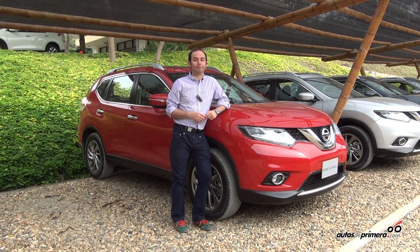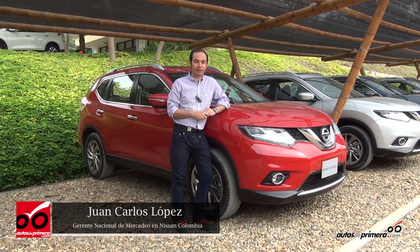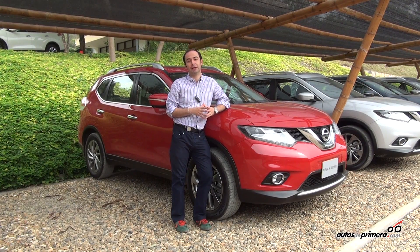My friends of AutosDePrimera.com, I invite you to get to know the new X-Trail at all our showrooms — 36 showrooms across the country. We hope to have test drives available so you can experience it for yourselves. We hope to see you soon.